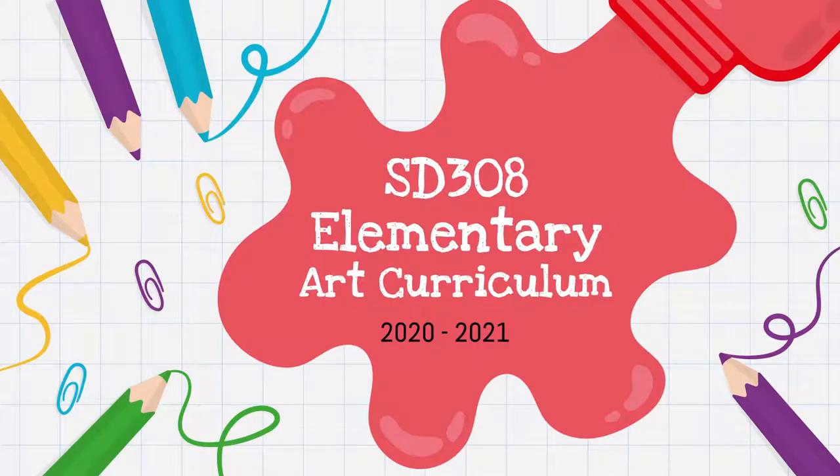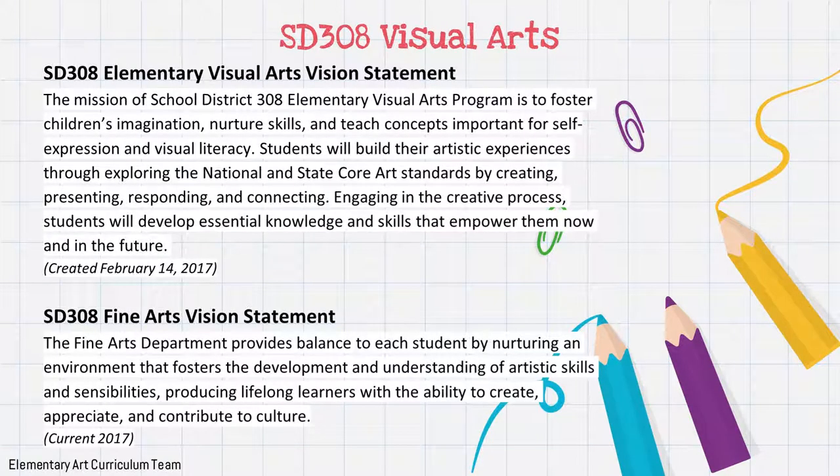This is the School District 308 Elementary Art Curriculum for 2020 to 2021. The mission of the SD308 Elementary Visual Arts Program is to foster children's imagination, nurture skills, and teach concepts important for self-expression and visual literacy. Students will build their artistic experiences through exploring the national and state core arts standards by creating, presenting, responding, and connecting. Engaging in the creative process, students will develop essential knowledge and skills that empower them now and in the future.